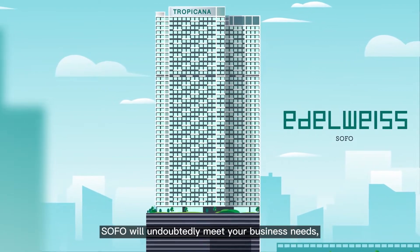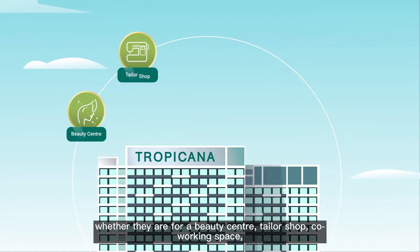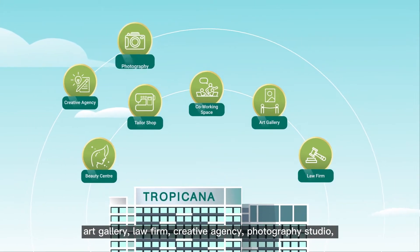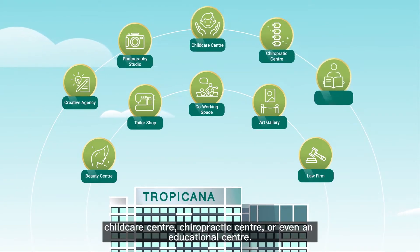SOFO will undoubtedly meet your business needs, whether they're for a beauty center, tailor shop, co-working space, art gallery, law firm, creative agency, photography studio, childcare center, chiropractic center, or even an educational center.